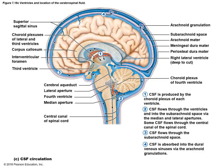Overview of CSF production, flow, and absorption: CSF is produced in the choroid plexus of each ventricle — a little network of capillaries. CSF flows through the ventricles, the subarachnoid space, and through the central canal of the spinal cord. CSF flows through the subarachnoid space and is absorbed in the arachnoid granulations.